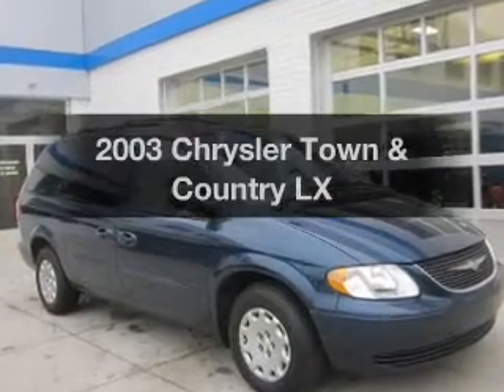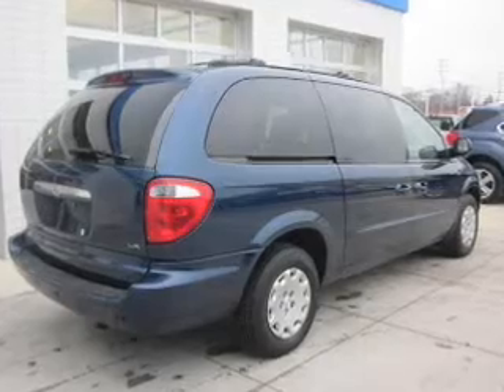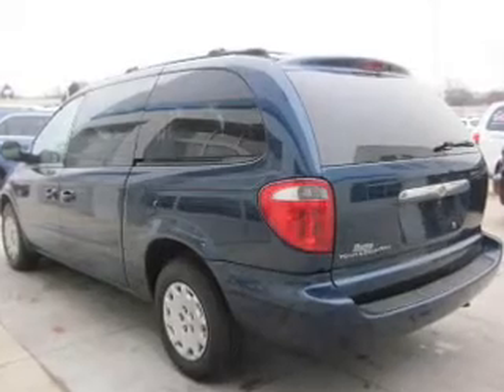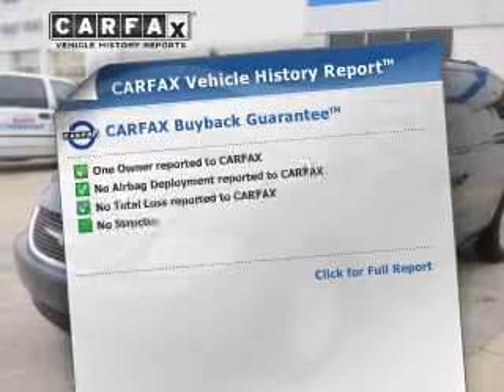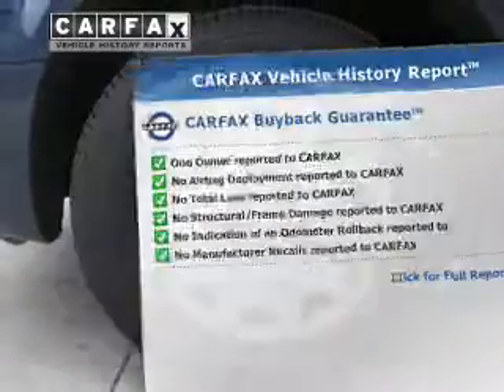Introducing the 2003 Chrysler Town & Country — everything you need under one roof with this great vehicle. With a reliable six-cylinder engine that responds smoothly to its automatic transmission, the anti-lock braking system will help deliver you safely to your destination. This vehicle comes with a Carfax report, which reduces your buying risk by providing the vehicle's history before you purchase.